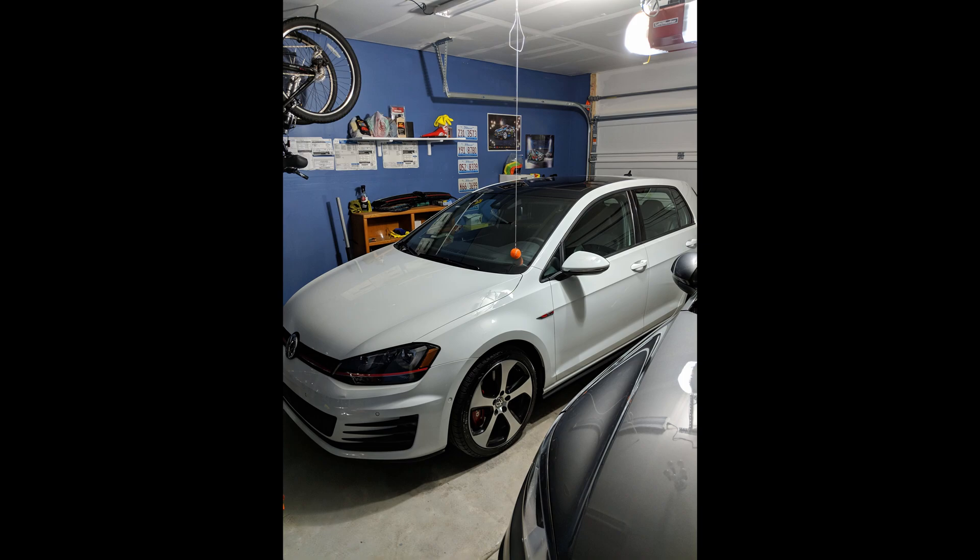With the 50,000 miles that are now on this vehicle, jumping right into it — I purchased this vehicle. It is a 2016 Volkswagen GTI, Autobahn trim level, with the six-speed automatic dual-clutch transmission. I purchased it in March, two years ago, with around 26,000-27,000 miles on it. Right now the car is just about to turn 50,000 miles, so I've put about roughly 25,000 miles on the car.